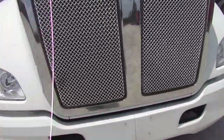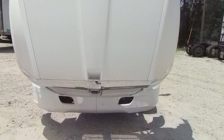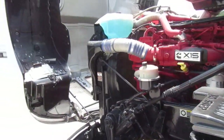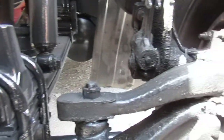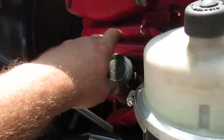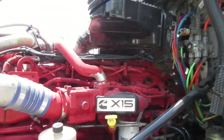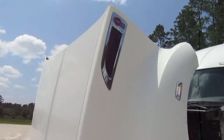Go ahead and open the hood here. No damage to the hood or front bumper — beautiful.